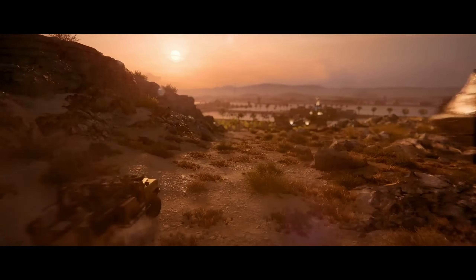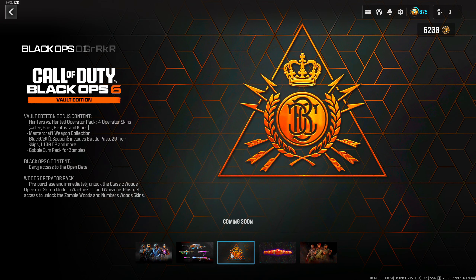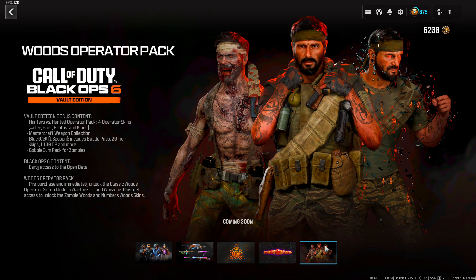The second option is $99.99 USD — the Vault Edition. It includes the Hunter or Be Hunted operator pack with four operator skins, a new Mastercraft collection with five weapons, and the Black Cell version of the battle pass for Season One, 1,100 COD Points, and 20 tier skips.